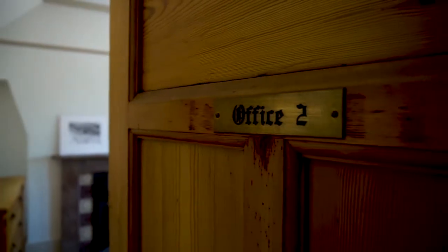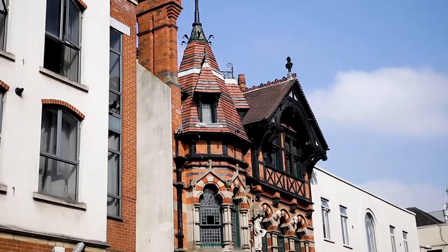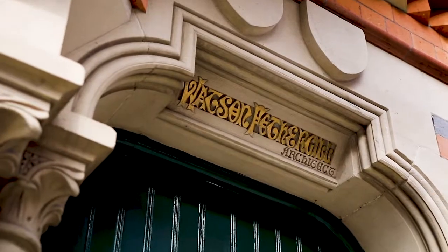Watson Fothergill is undoubtedly one of Nottingham's most well-known architects and he's designed over a hundred properties across Nottingham and the East Midlands. This office is the best example of his work and it's been a privilege to show you around. I hope you enjoyed the tour and we'll see you on the next video. Have a good day.